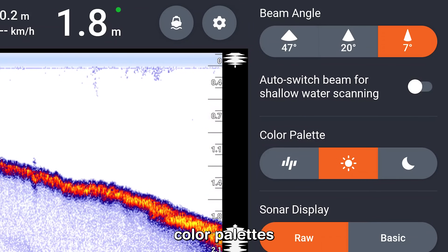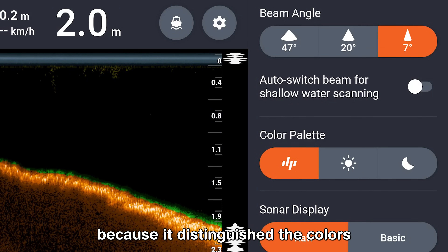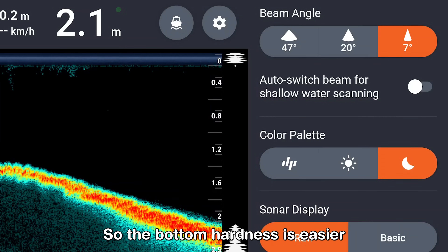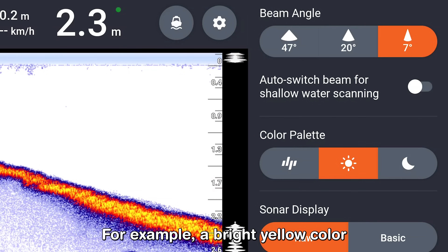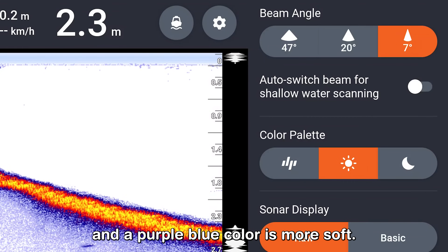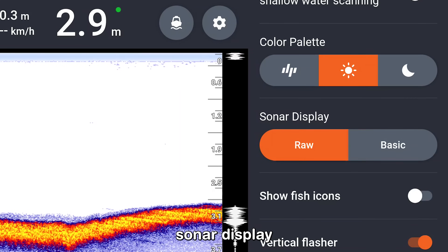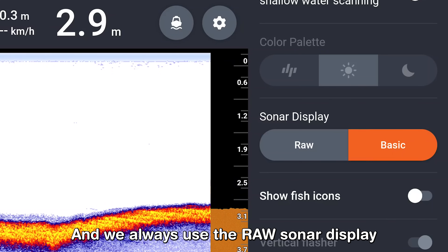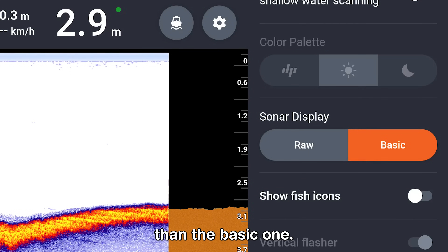There are three different color palettes and we prefer to use the day color palette because it distinguishes colors better than the other ones, making bottom hardness easier to distinguish. For example, a bright yellow color indicates a hard bottom and a purple-blue color is softer. You can choose to use the raw sonar display or the basic sonar display, and we always use the raw sonar display because it provides way more information than the basic one.